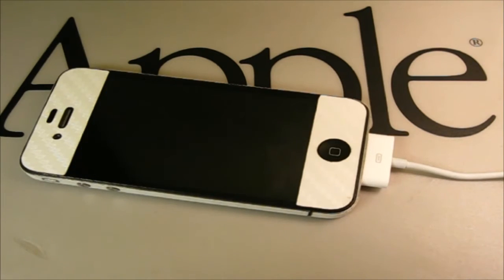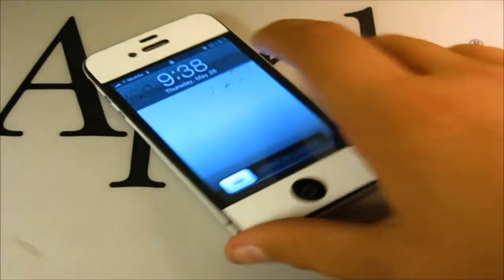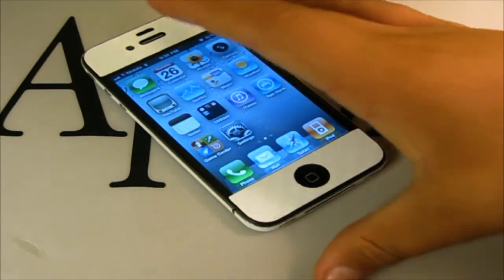Allow it to remain plugged in 2 hours after reaching 100%, whether or not you use it during that time. After that, unplug the device and use it normally the whole day until it is completely dead. Leave it off for a little while once it dies, then plug it in and don't unplug it until your device reaches a full 100% again. Then you're done calibrating the battery and you should notice better battery data usage.